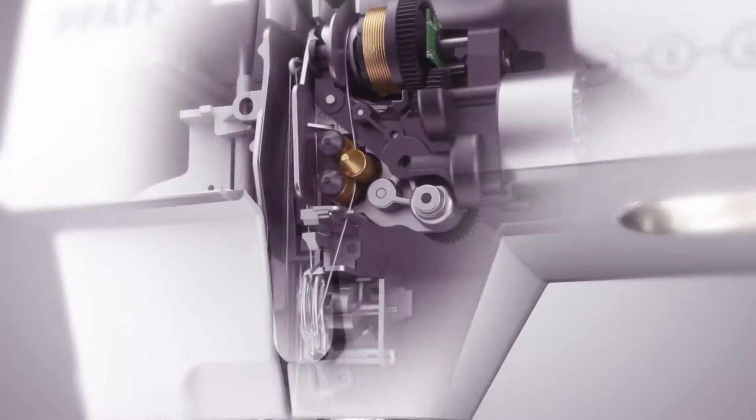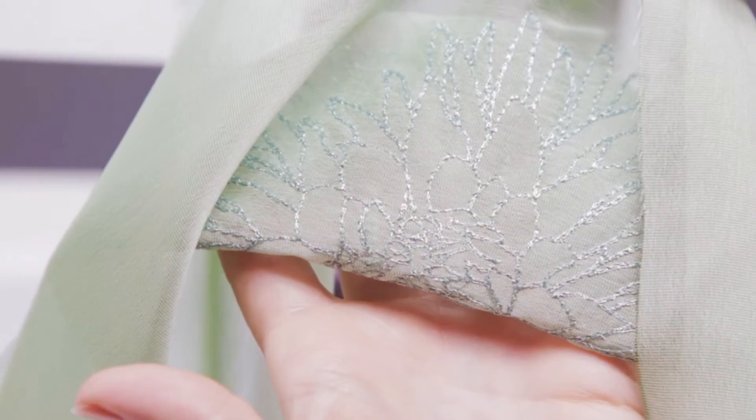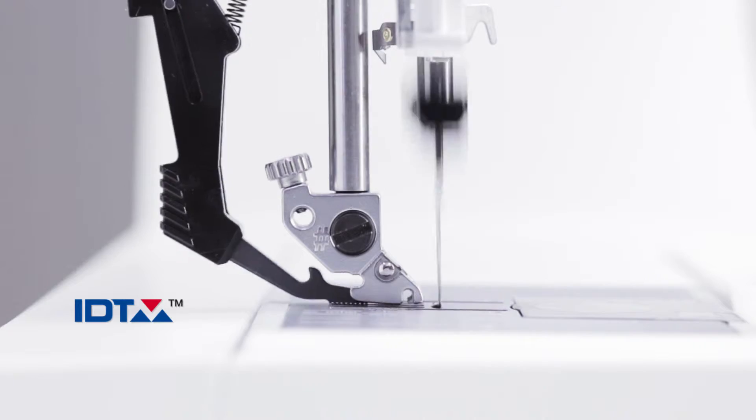Active stitch technology means perfect embroidery results, even with challenging metallic threads. And experience absolutely even fabric feed with any fabric, thanks to the original IDT system.